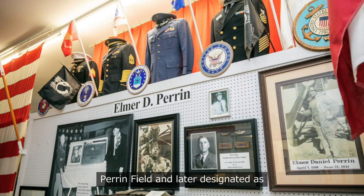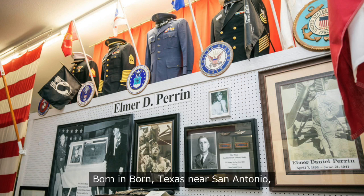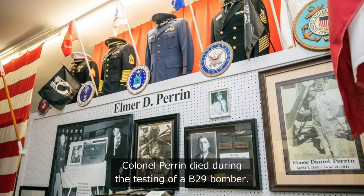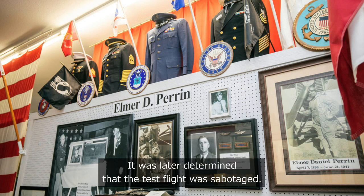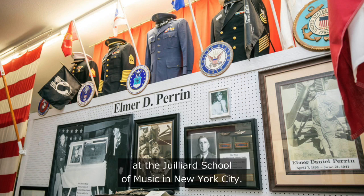Perrin Field, later designated as Perrin Air Force Base, was named after Texan Elmer Perrin, born in Boerne, Texas, near San Antonio. Colonel Perrin ultimately became a pilot, and later a test pilot. He died during the testing of a B-29 bomber, and it was later determined that the test flight was sabotaged. Another interesting fact: Colonel Perrin was trained as a pianist at the Juilliard School of Music in New York City.